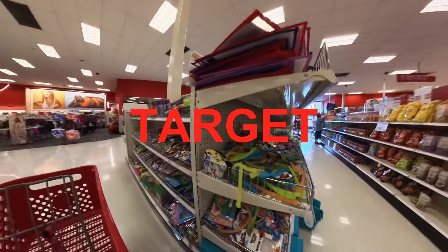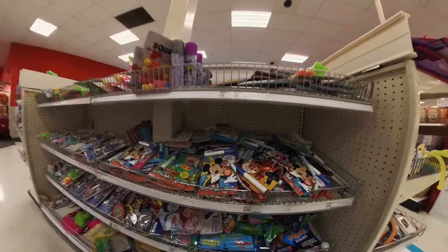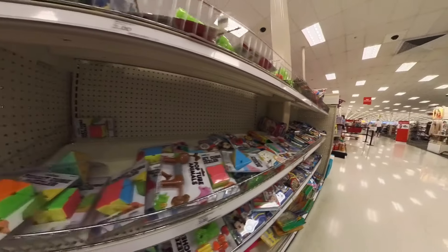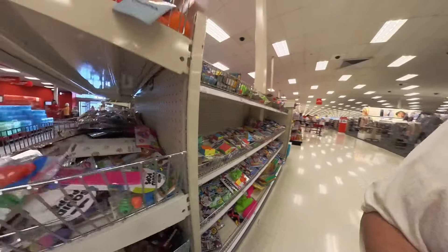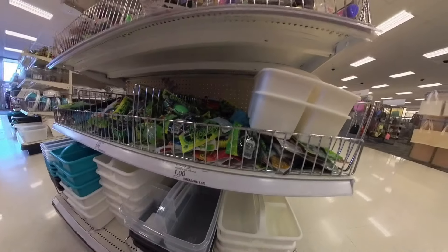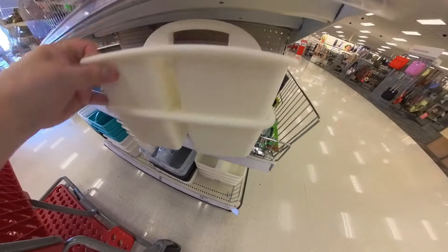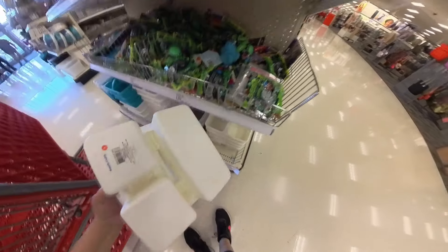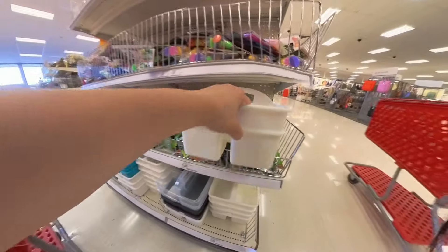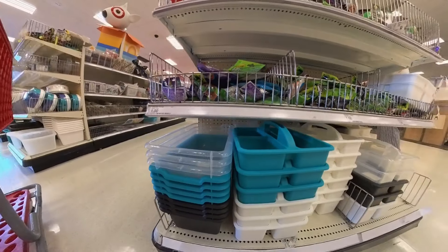Hello everybody, we're back here at Target. Let's see what they have in the dollar spot. There's a lot of toys. Starting off this way — actually started backwards — a lot of carrier stuff in white and things. These are little caddies, I guess they're three dollars, in turquoise and black, pretty colors.